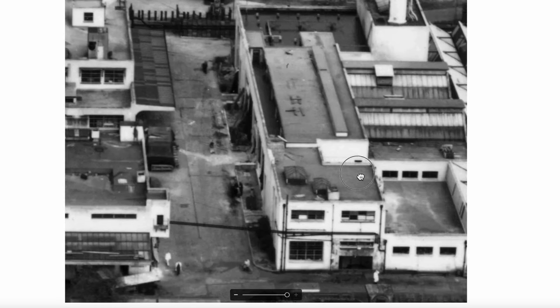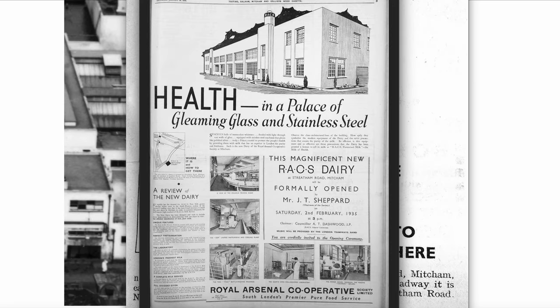Quite an extensive site. The dairy was formally opened on Saturday the 2nd of February 1935, as shown in this full page of advertisement in the Tooting, Balham, Mitcham and Colliers Wood Gazette. And they provided health in a palace of gleaming glass and stainless steel.